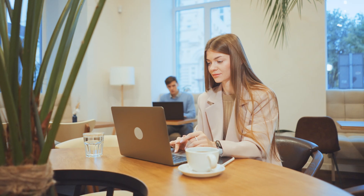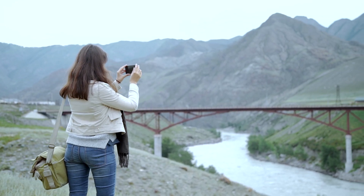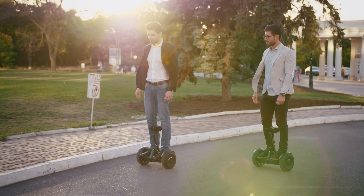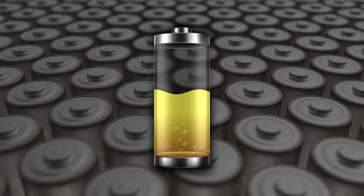Whether we're working on a project in a bustling coffee shop, capturing breathtaking photos on a remote mountaintop, or binge-watching on a long-haul flight, our batteries allow us to stay connected and entertained from the first light of day to the evening's gentle glow. The electrolyte plays a significant role in lithium-ion batteries.